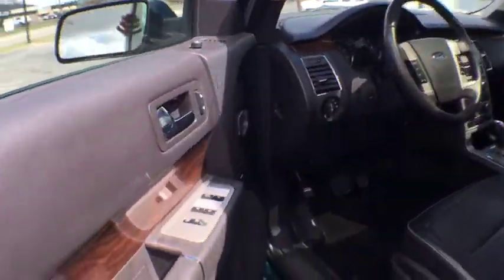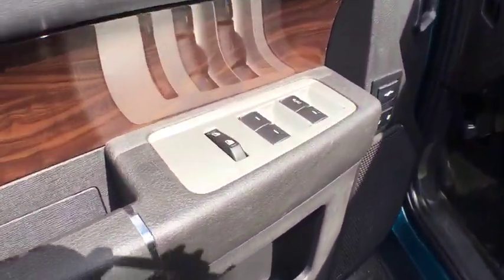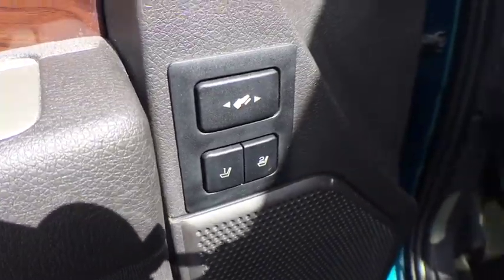Heated front seat, electronic stability control, brake assist, panic alarm, remote keyless entry, overhead console.